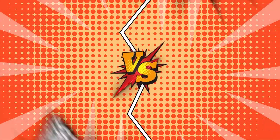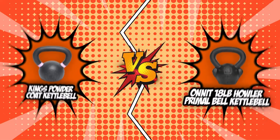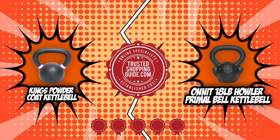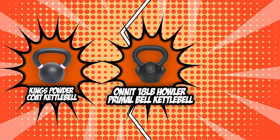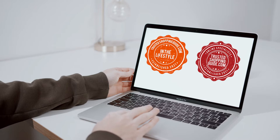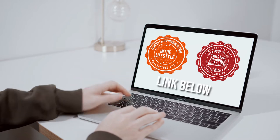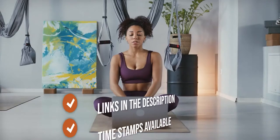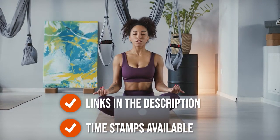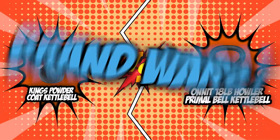In today's kettlebell review, we have picked the King's Powder Coat Kettlebell and the Onnit Howler Primal Bell Kettlebell, which both have garnered a 5-band rating from our team at TrustedShopperGuide.com. Be sure to watch until the end to see which kettlebell will be crowned as king. If you are interested in the other kettlebells we reviewed, check out our kettlebell review video link below, and direct product links are also listed below. So without further ado, let's start the brand wars.